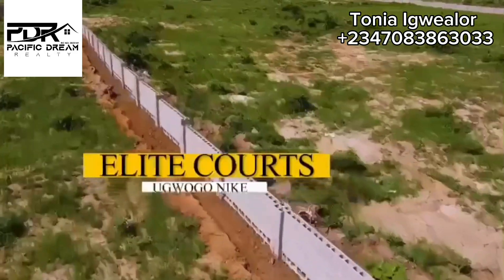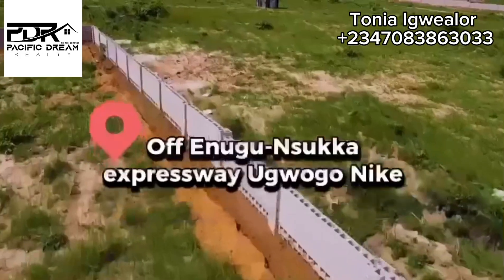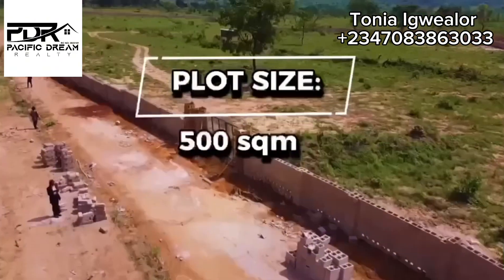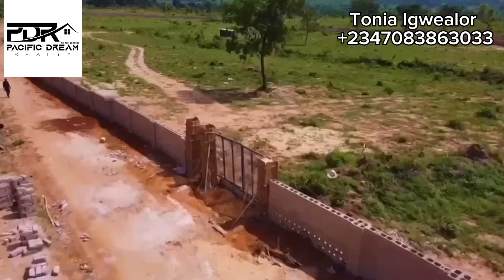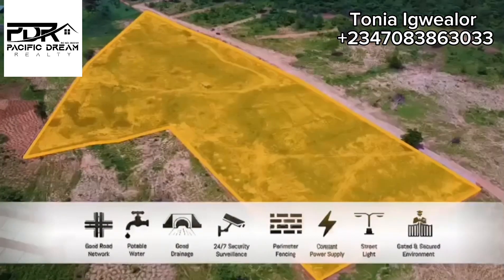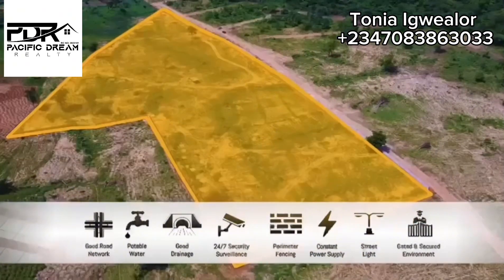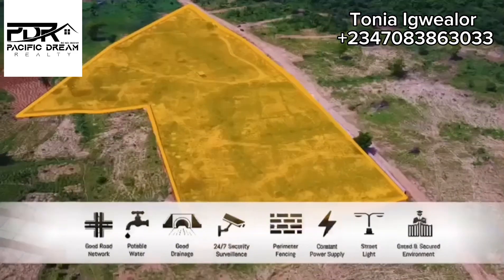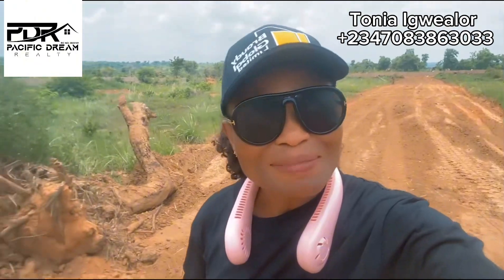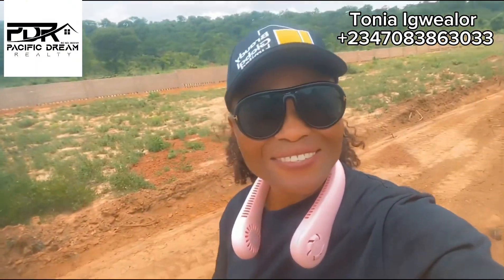Are you looking for an affordable, yet fast-appreciating location in the beautiful city of Enugu State, Nigeria, where you can buy now and enjoy great returns on your investment in the nearest future? In a fast-developing location with great accessibility and very beautiful estate features, located in the midst of amazing landmarks, then welcome to Elite Court Estate located right here in Enugu State, Nigeria.